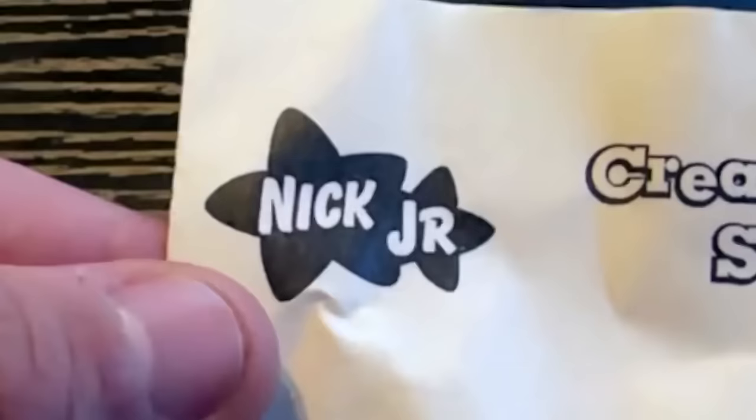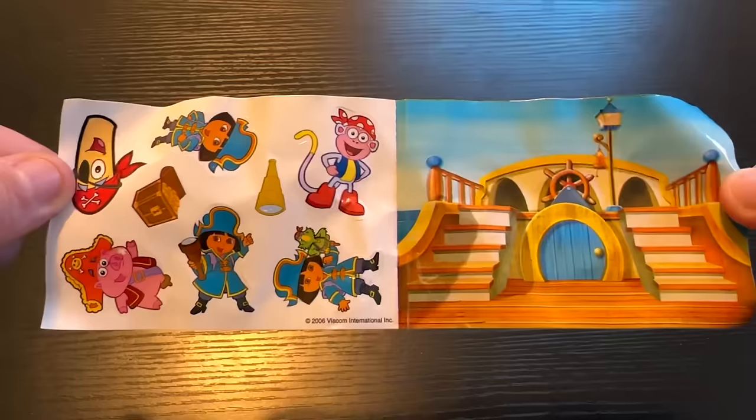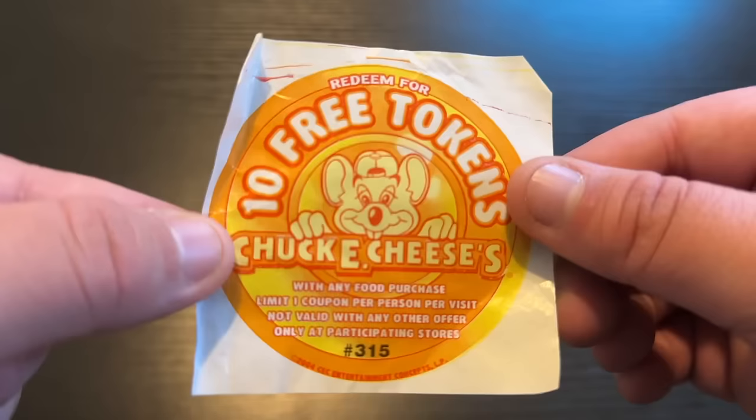Next thing in here is a Create a Scene sticker by Nick Jr. You just open it up, get Dora stickers, and put them on the picture. This one's pretty good — you also have a little coupon that says redeem for 10 free tickets, and the copyright on this is from 2004.